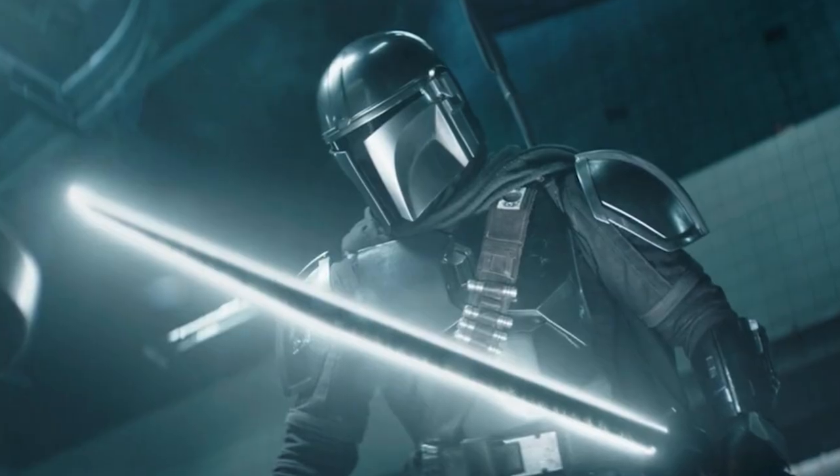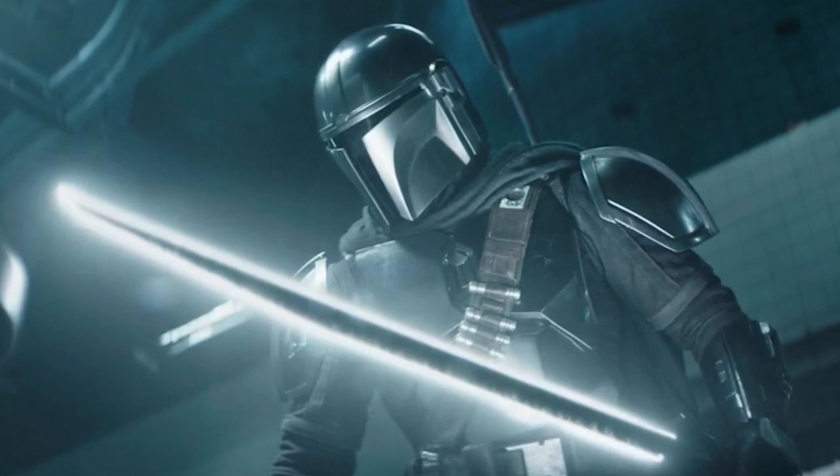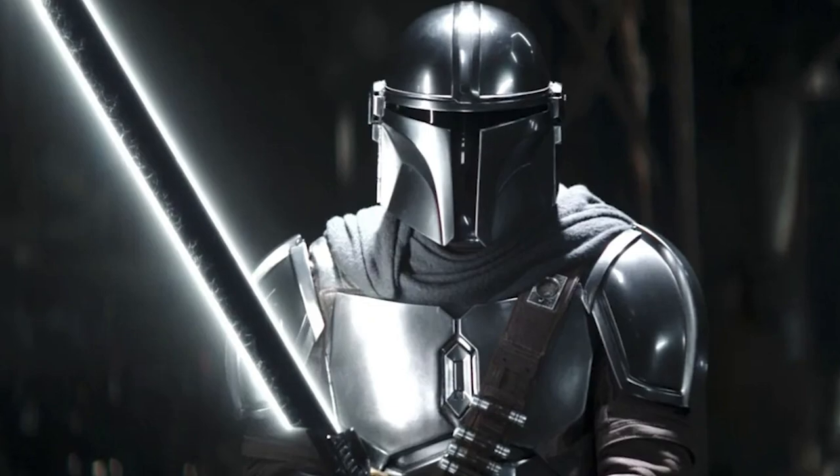It's generally thought to be more powerful than a regular lightsaber, thanks partly to the heavier blade, which allows for more powerful strikes.